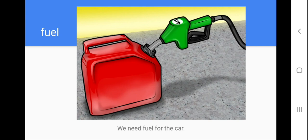Help me to repeat: fuel. Let's spell the word: F-U-E-L. Help me to repeat the sentence: we need fuel for the car. Fuel is the thing that we need in order for the car to work. We buy this at the gas stations — that is the fuel. Next one.